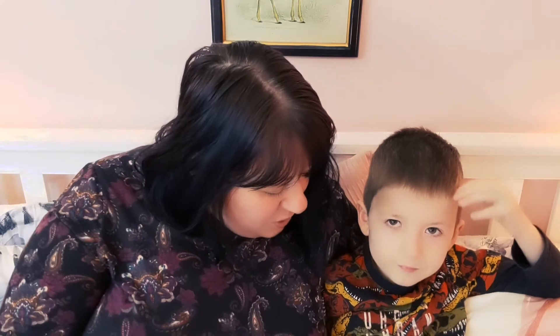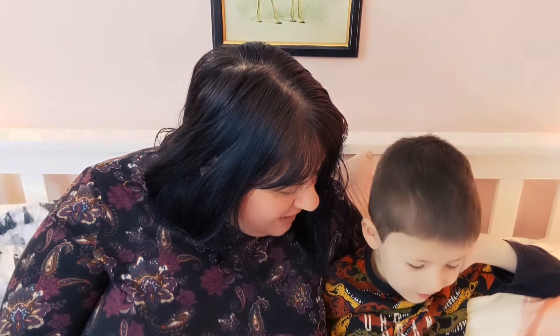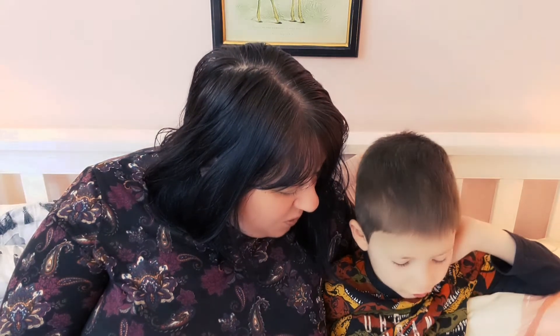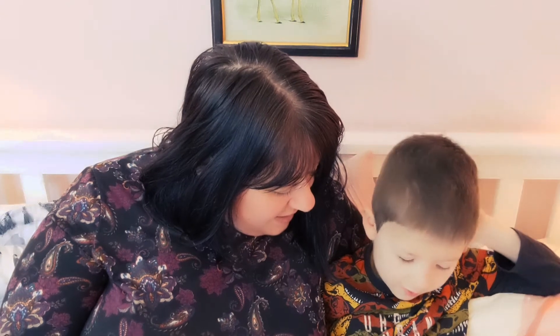Then Mrs Frog remembered something that had been handed in a few months ago. Is this yours, Mrs Frog asked, holding up a chunk of cheese. Cows. Nah. The mouse tried again: My drow... My droey... My drowey.